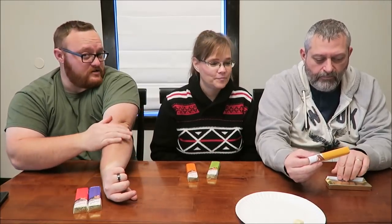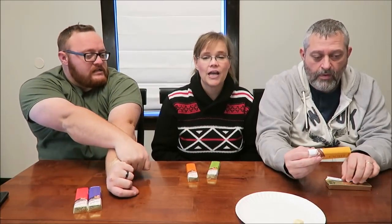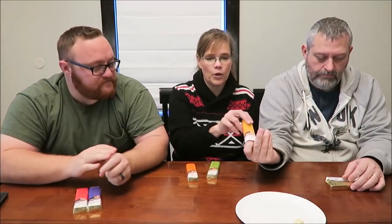It actually kind of gave me chips for a second, just a little bit. But the hazelnut is really good — the texture is good. But the white chocolate is different.